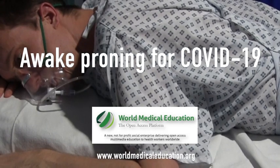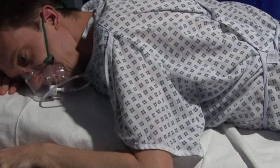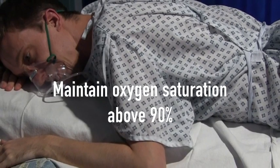Some patients with COVID-19 develop severe respiratory illness requiring oxygen therapy. In these patients, oxygen should be administered to maintain the oxygen saturation above 90%.